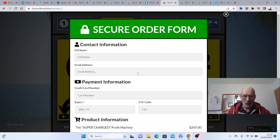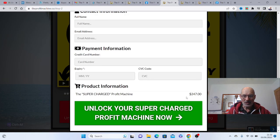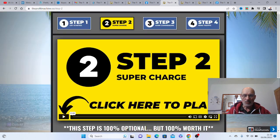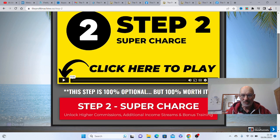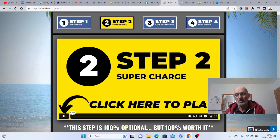This will bring up another order form and give you the Supercharge Profit Machine for just $247. This is something you can unlock, but it is totally optional. You can literally just pay $1 and get access to the Profit Machine without using the one-time upgrade, the lifetime upgrade, or the supercharge. But it will give you extra commissions plus extra income streams, which we'll cover later in this video.